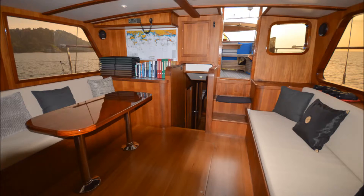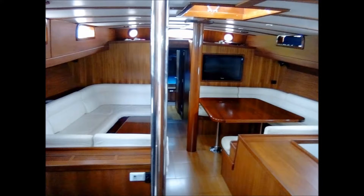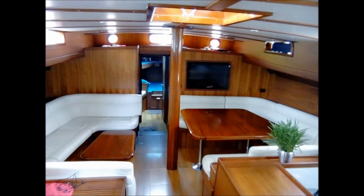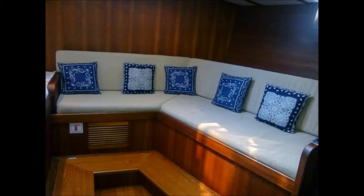Upon entering the interior, you'll first notice the atmosphere is bright and well lit with a very spacious feel. Amidships is her well-equipped galley salon complete with two separate seating areas, the control room, and coach house. To aft is the owner suite, complete with a very comfortable king-size berth and wraparound seating. The en-suite bathroom has all the amenities you would expect in a luxury cruiser.